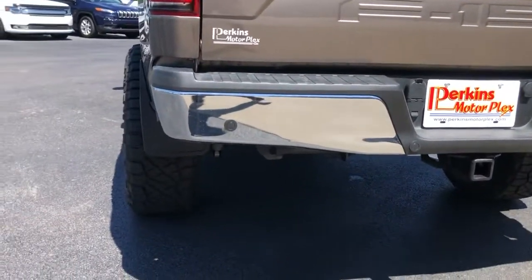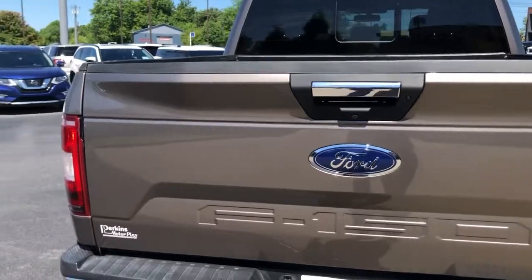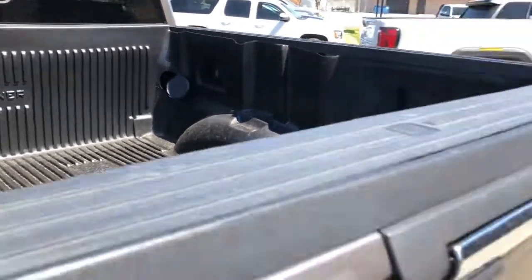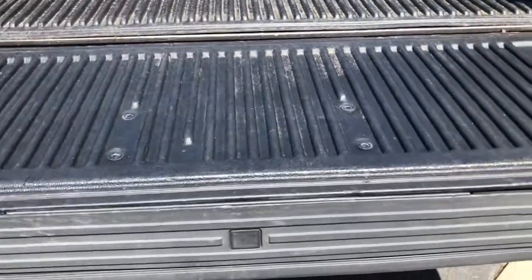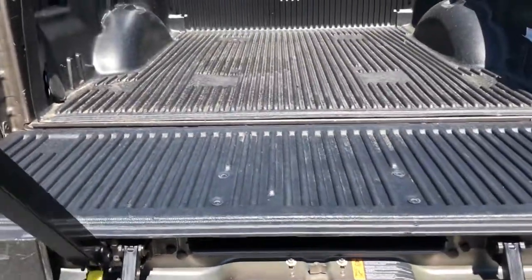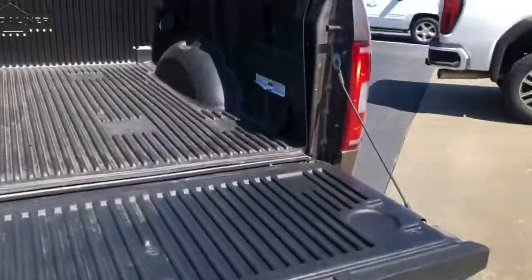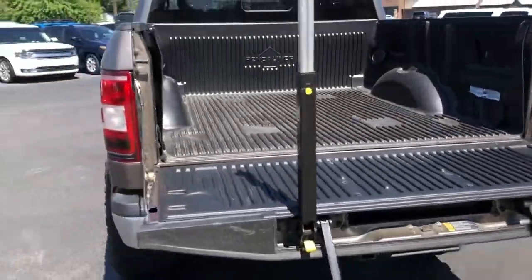Back bumper looks good. Parking sensor straight ahead — really, really nice. Tailgate: great. Nice drop-in bed liner there. This does have that step, and looking in through that step is an easy way to see a little bit more of the history of it and how it's been taken care of. Nice and clean there. Step is working. Really, really good.